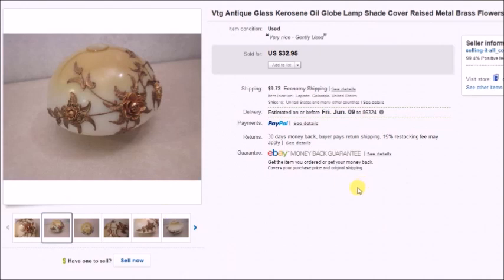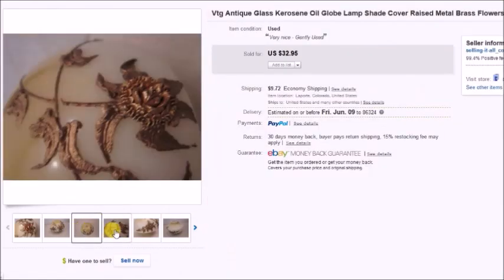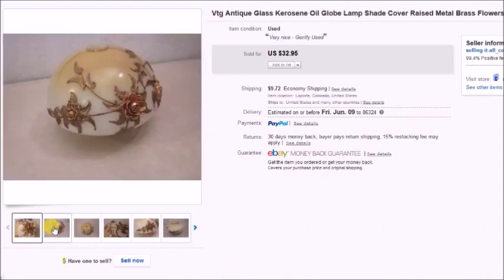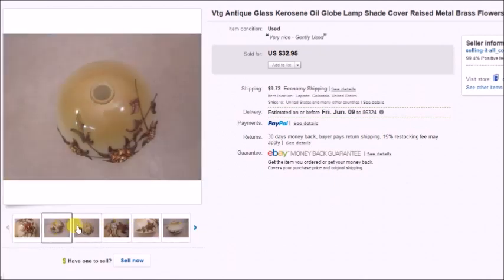This is an antique glass lampshade with brass flowers. I found it at a thrift store and paid $4. This item had the most watchers I've ever seen — around 30 watchers — but nobody was buying it even at $29.95. I actually raised the price up a couple dollars just to see what would happen, and it sold within a day or two. It sold for $33, so my profit was $28.22.